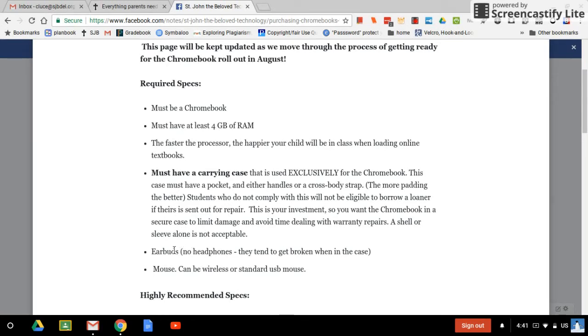Earbuds are required. A lot of the applications your child uses in class involve sound, and if they're all working at the same time, they're going to need earbuds. We say no headphones because they tend to get broken inside the Chromebook case. One more thing about using the case exclusively for the Chromebook: their carrying case cannot have books in it. The pressure of books against the Chromebook can break the screen even from the outside. The Chromebook case must have nothing in it but the Chromebook, earbuds, the mouse, and maybe a pencil.